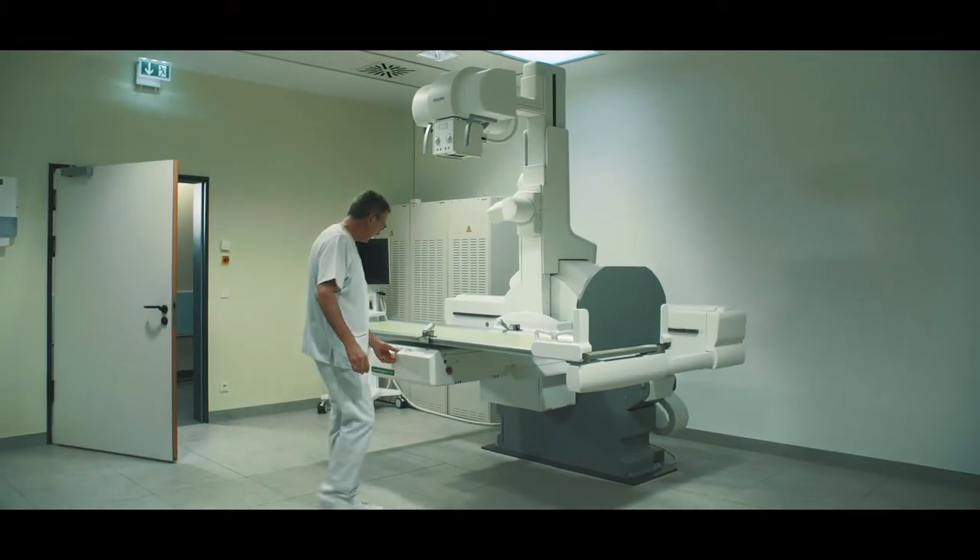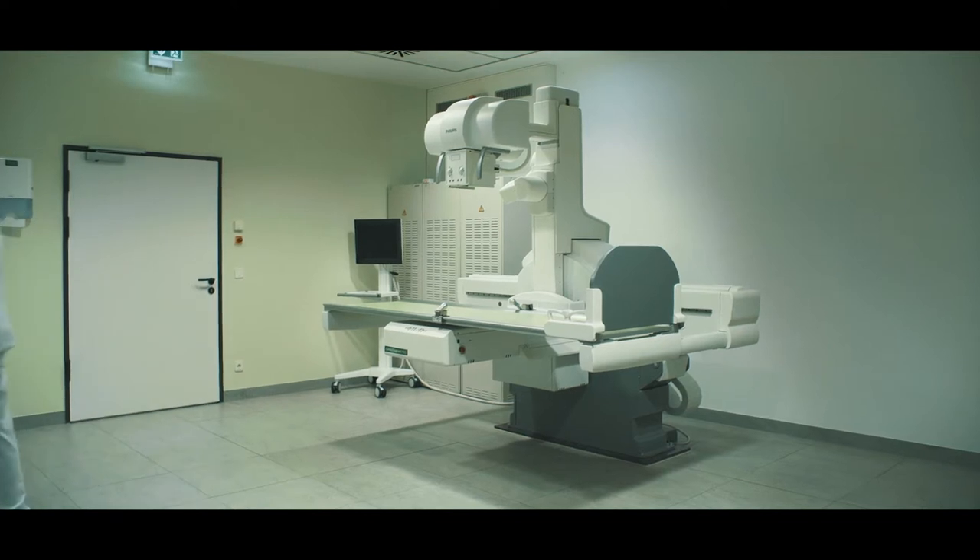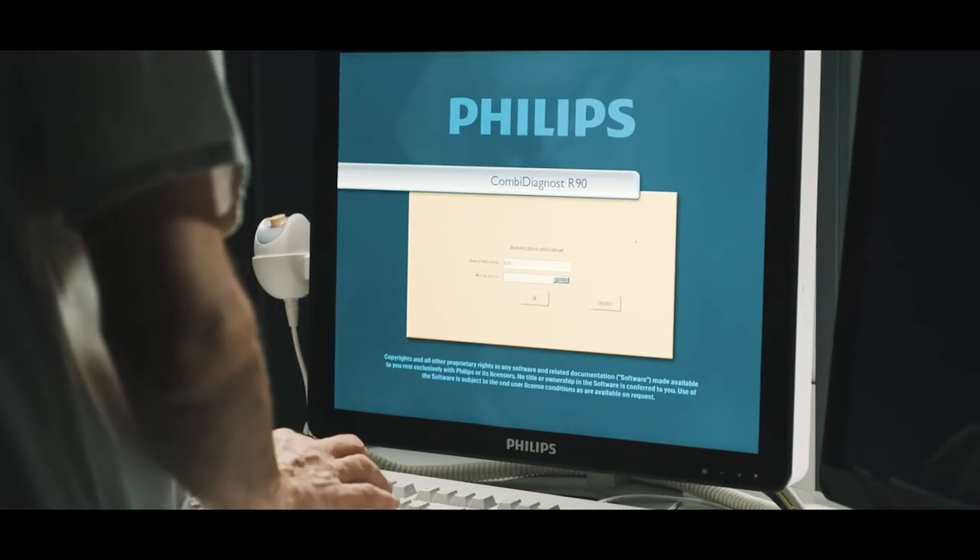With the CombiDiagnost R90, we are able to provide fully digital fluoroscopy and radiography in one room – a matter of the utmost importance to us. This ensures a seamless workflow because it allows us to carry out several different types of exposures one after another.